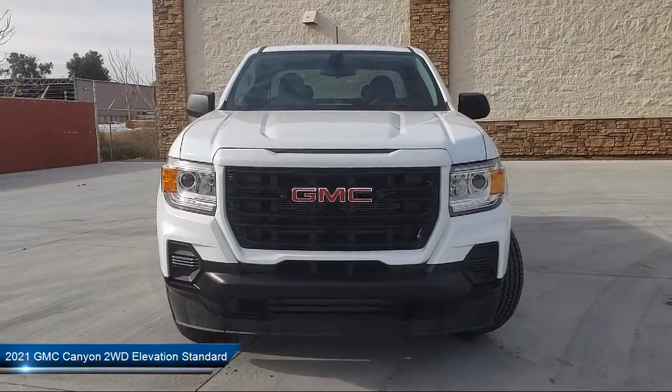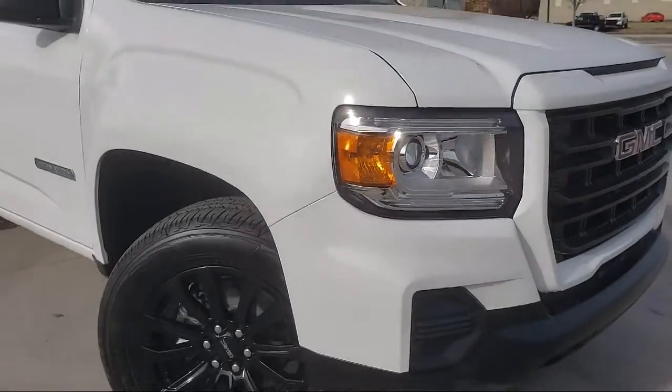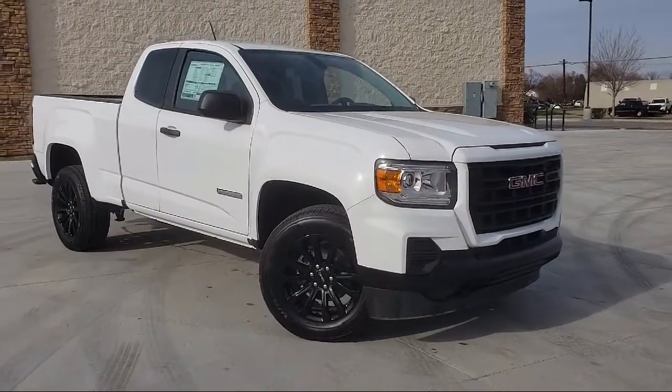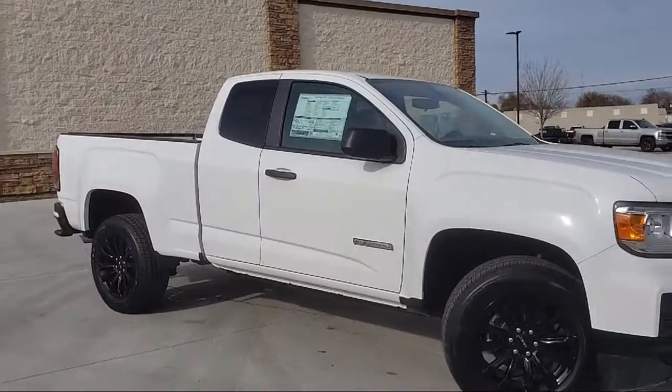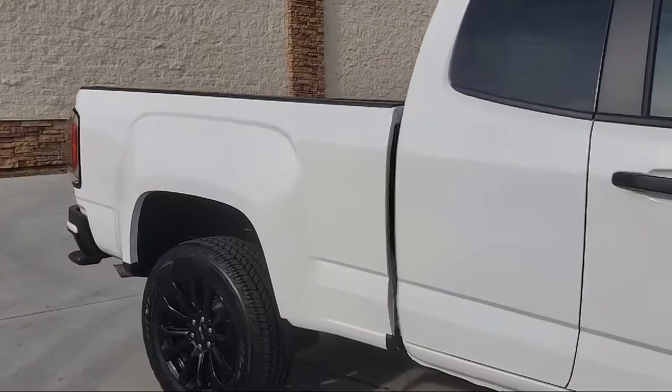Thompson Chevrolet has been serving the Patterson area for more than 50 years, and we pride ourselves on the relationships that we have built with our customers during that time. Our team is dedicated to providing excellent customer service that is second to none. We go above and beyond to make sure that you're comfortable throughout the entire car shopping journey.